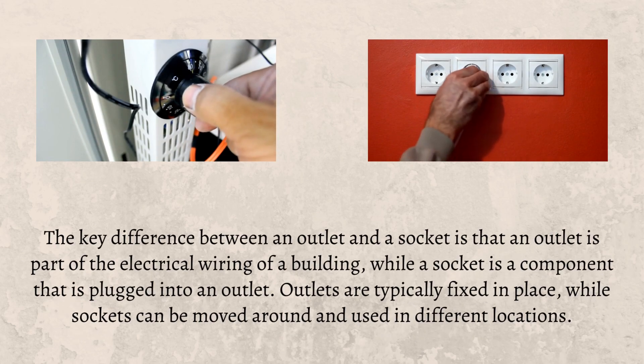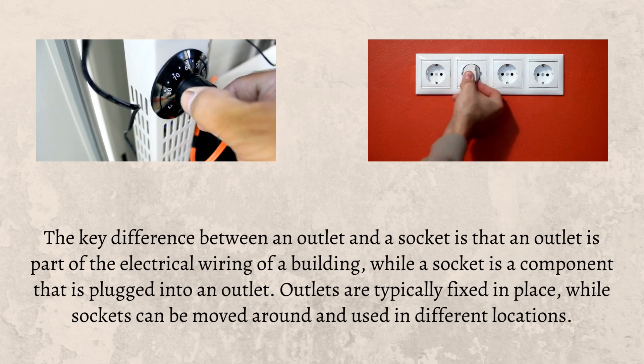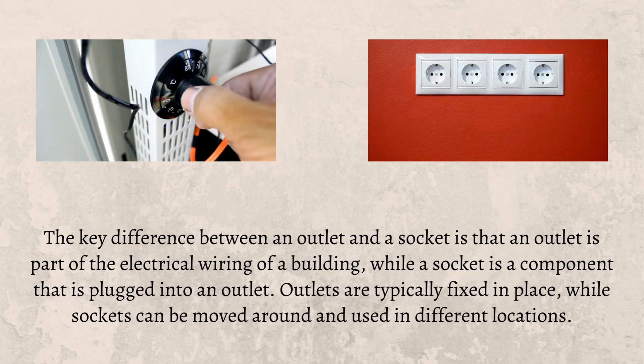The key difference between an outlet and a socket is that an outlet is part of the electrical wiring of a building, while a socket is a component that is plugged into an outlet. Outlets are typically fixed in place, while sockets can be moved around and used in different locations.